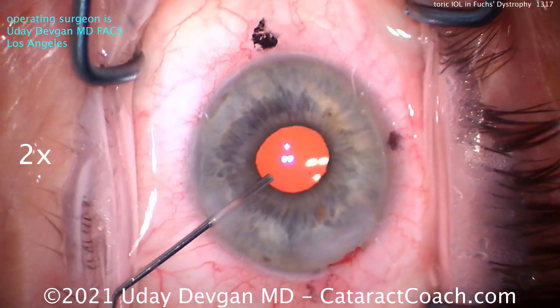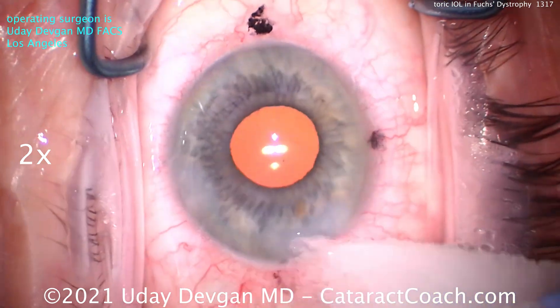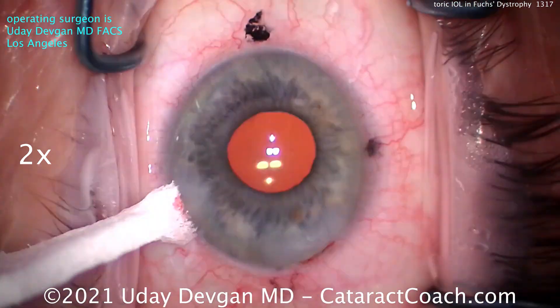Yes, you can certainly put a Toric lens in a patient who has Fuchs corneal endothelial dystrophy. And even if they need DMEK in the future, you're still doing right by them with that Toric lens.